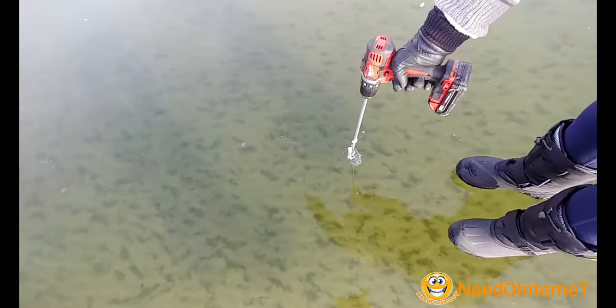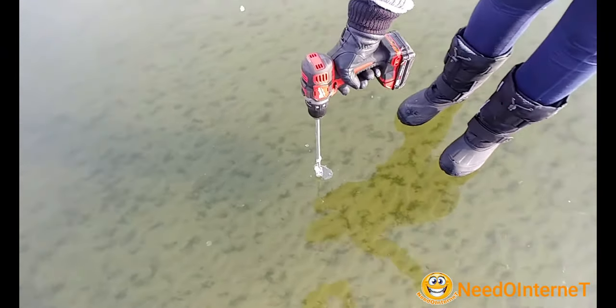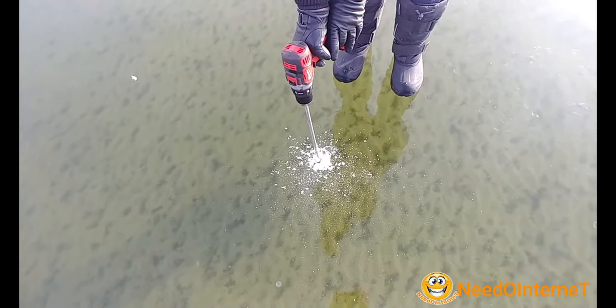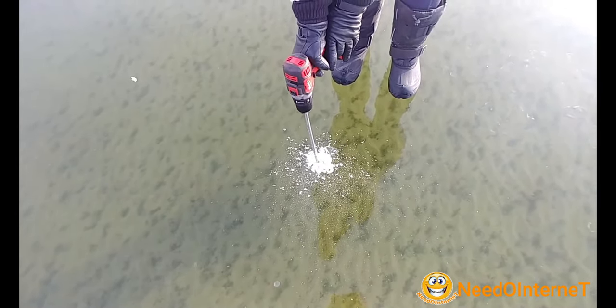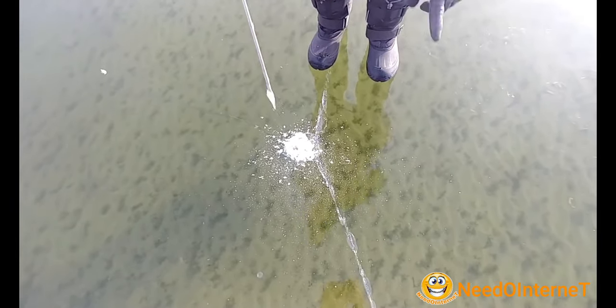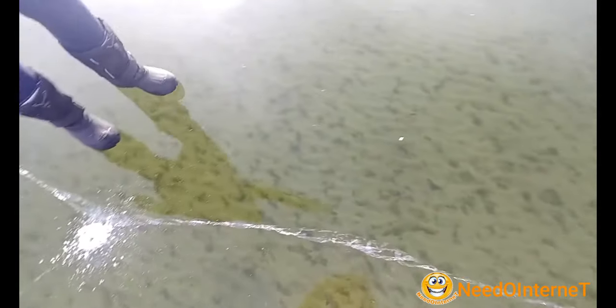This woman drills with a drilling machine on frozen water. And the ice cracks suddenly and it continues — all the way.